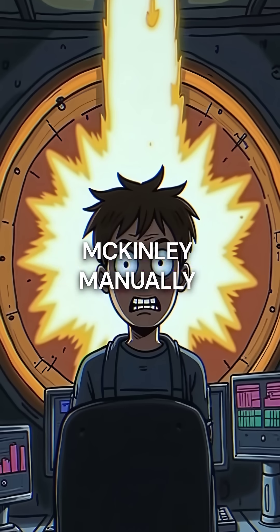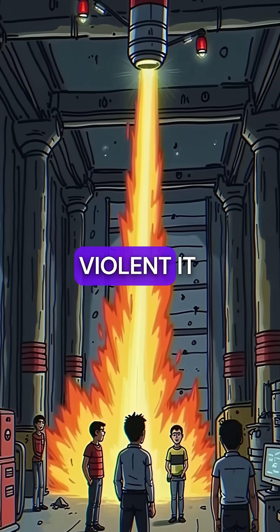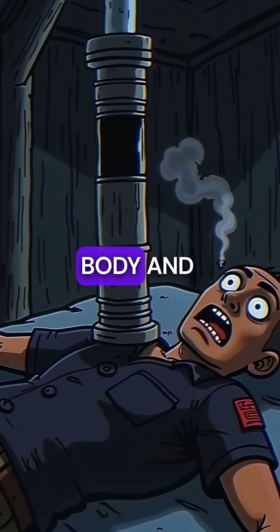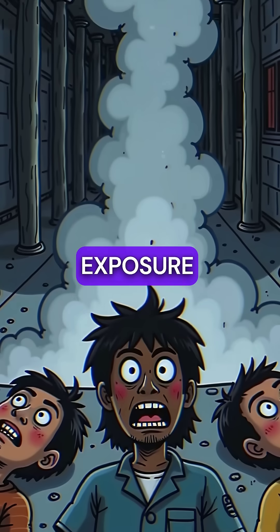When Richard McKinley manually withdrew a control rod, the reactor went critical in milliseconds. The explosion was so violent it launched the central control rod like a missile, piercing McKinley's body and pinning him to the ceiling. All three men died instantly from the steam blast and massive radiation exposure.